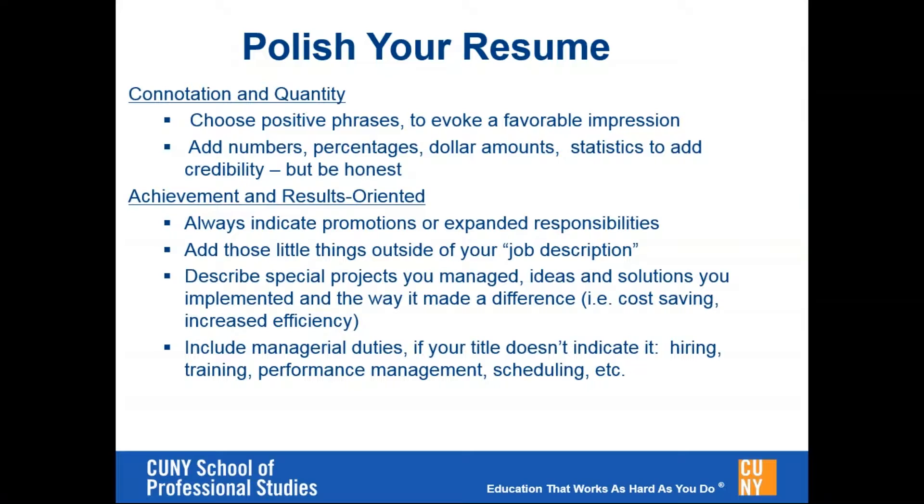Your resume is truly your opportunity to really sell yourself, so you want to be careful not to just repeat a job description. Many times in the work that we do, we have responsibilities that are outside of our job description, and sometimes those can be the most crucial details to include on your resume. Make sure that you include those things, even if your job title doesn't indicate it, and even if it's something you've done from the very beginning of your job but it's making a big impact for your employer.